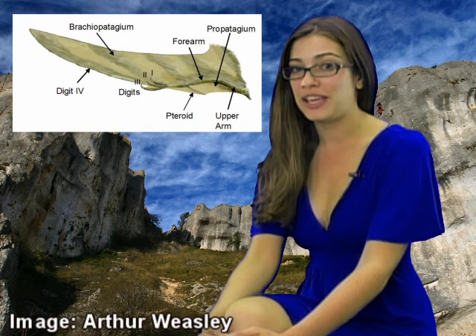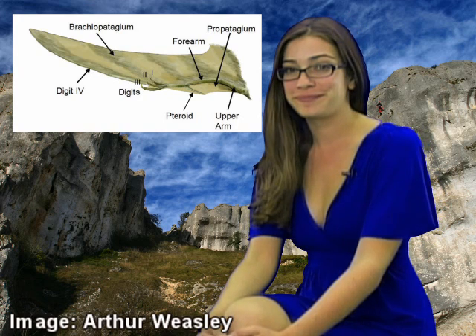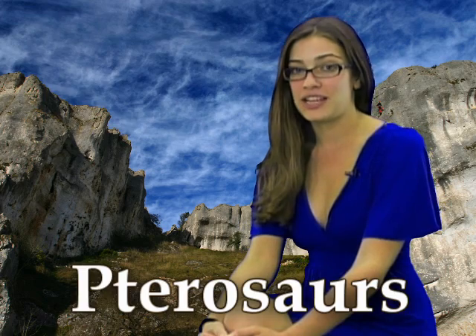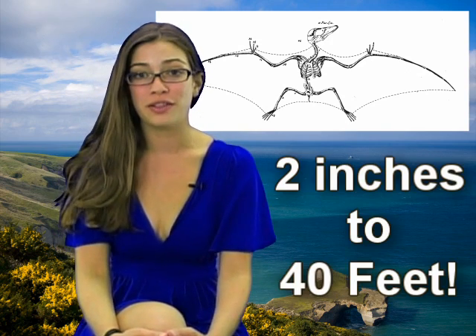The name pterodactyl means winged finger. The pterodactyl belongs to the classification pterosaurus. The pterodactyl's wingspan would vary quite a bit — it could be anywhere from a few inches to 40 feet long. They were meant to fly long distances and had very keen eyesight to help them navigate.